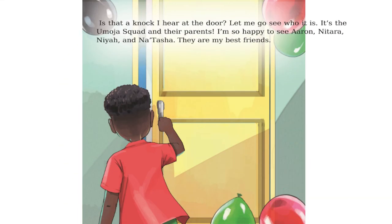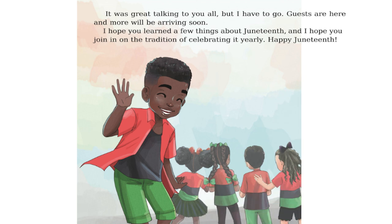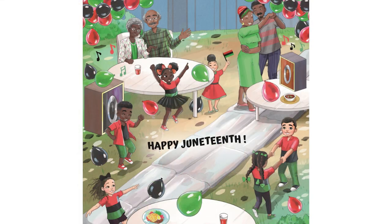Is that a knock I hear at the door? Let me go see who it is. It's the Moja Squad and their parents. I'm so happy to see Aaron, Natara, Naya, and Natasha. They are my best friends. It was great talking to you all, but I have to go. Guests are here and more will be arriving soon. I hope you learned a few things about Juneteenth, and I hope you join in on the tradition of celebrating it yearly. Happy Juneteenth!